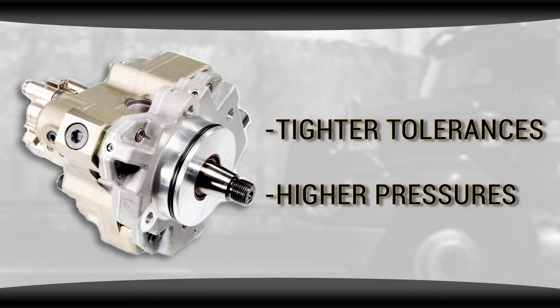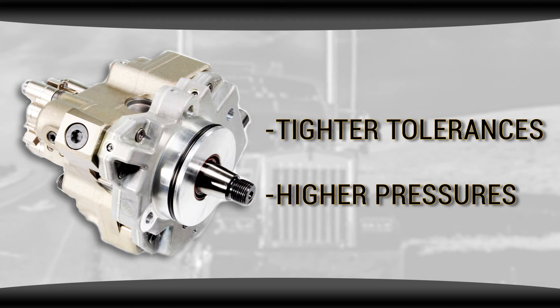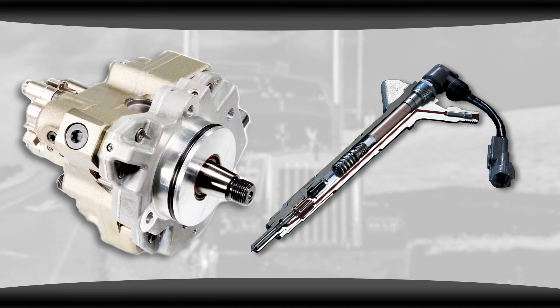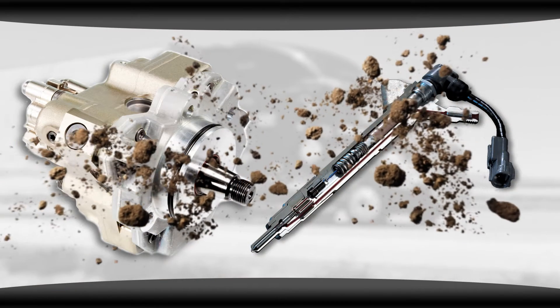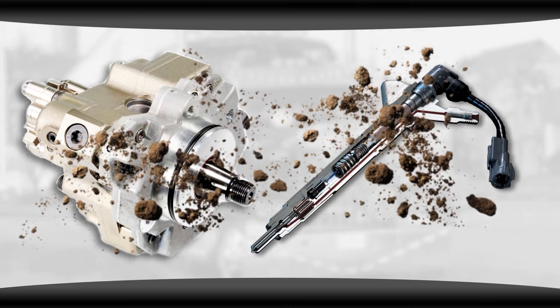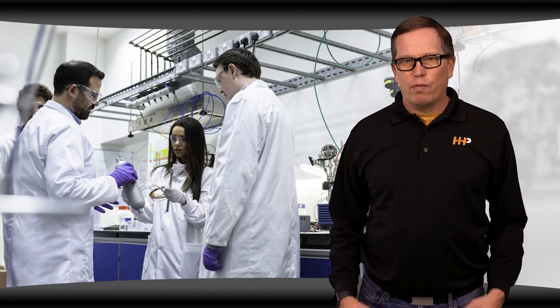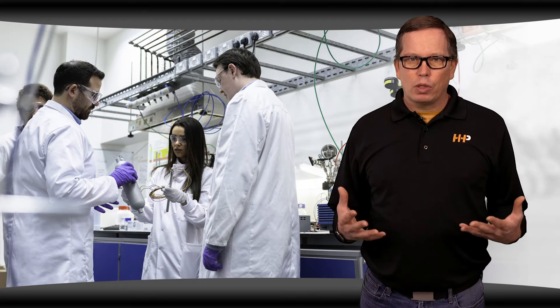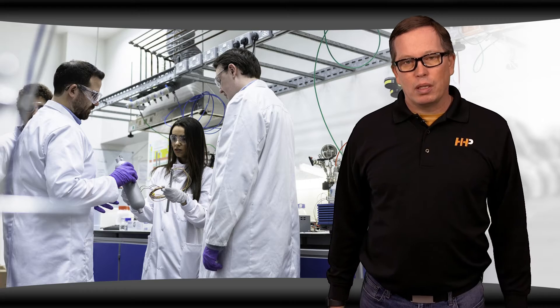These pumps have tighter tolerances and higher pressures than any system we've ever seen before. Because of this, fuel contamination becomes a much larger issue. Microscopic contaminants can wreak havoc on the whole system. With these common rail fuel systems, the components need to be built in an environmentally and temperature controlled clean room to prevent dust and debris from being introduced into the system.